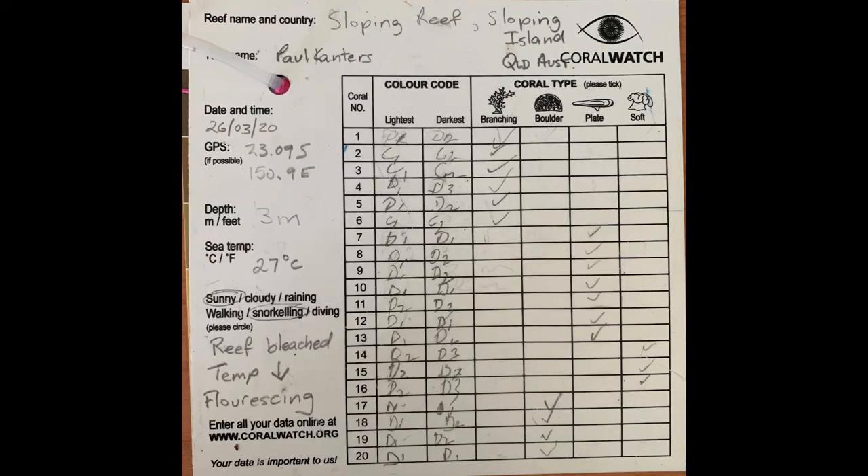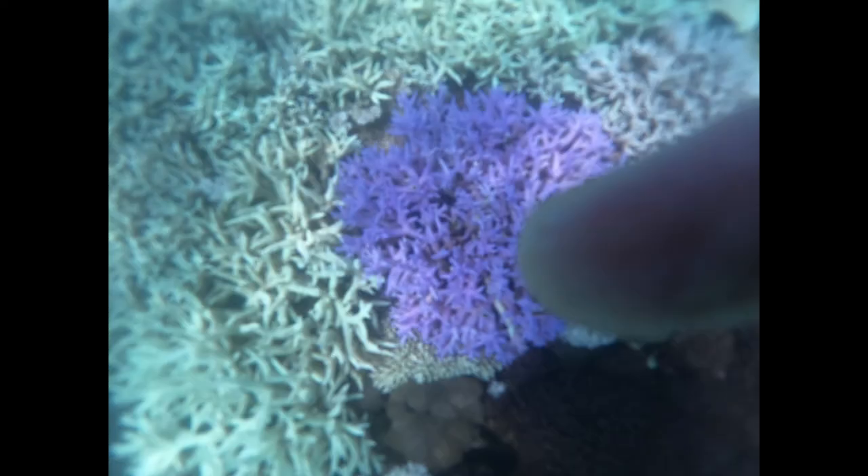Here are our results from Sloping Island — the sheet has the date, time, GPS coordinates, depth, sea temperature, and weather conditions. On this card we've got 20 corals recorded. You are to record the lightest and the darkest colours and the coral type. It's very easy to use and also to submit the data on CoralWatch.